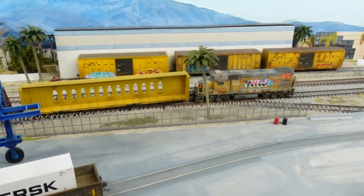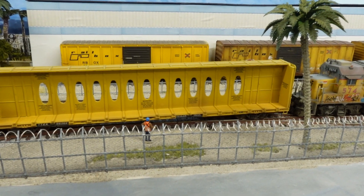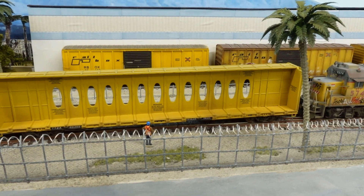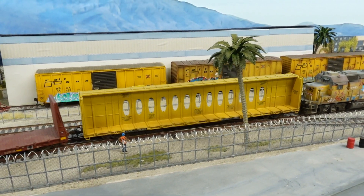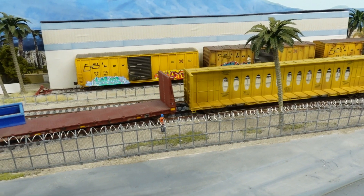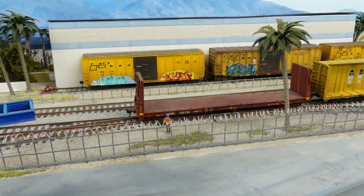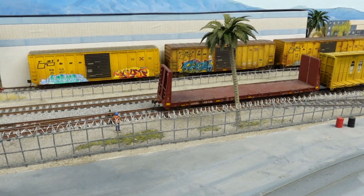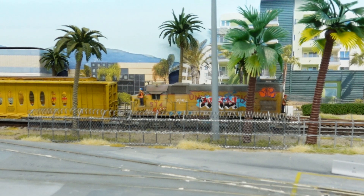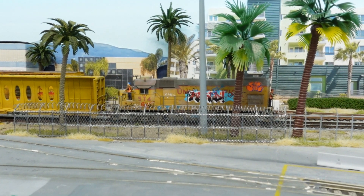We'll stop over here and let Torres jump out. He's going to go ahead and change the turnout for us, normalize it — and that'll do. All right Torres, come running back up here, we're going to keep on going.